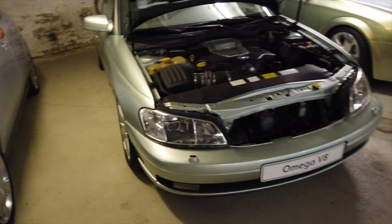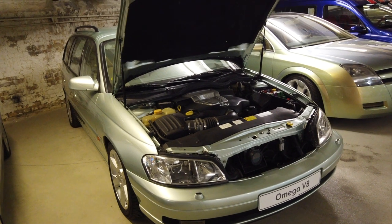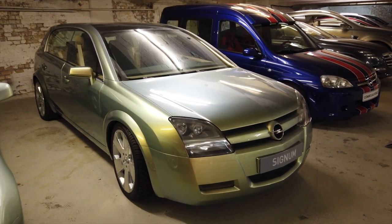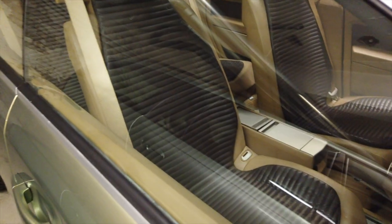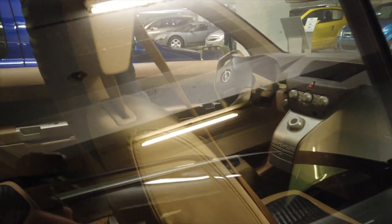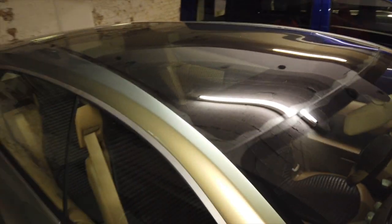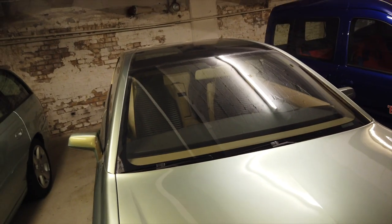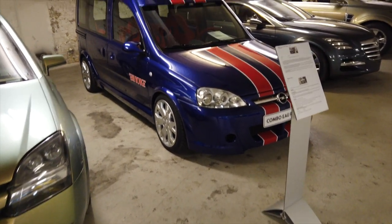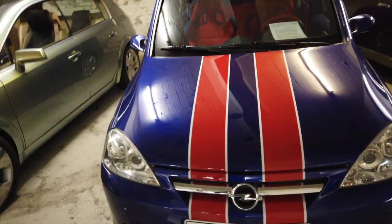Next to that you have another Omega estate V8. Some of you will remember the Signum, which did reach production, but this is the concept car that previewed that production car. It's a bit hard to see through all the glass, but you can see the original concept there. It didn't have the roof section — remember the Signum had like a roof section for extra storage. And there's also the Combo au rouge, a high-performance version of their Combo, complete with racing seats and everything.